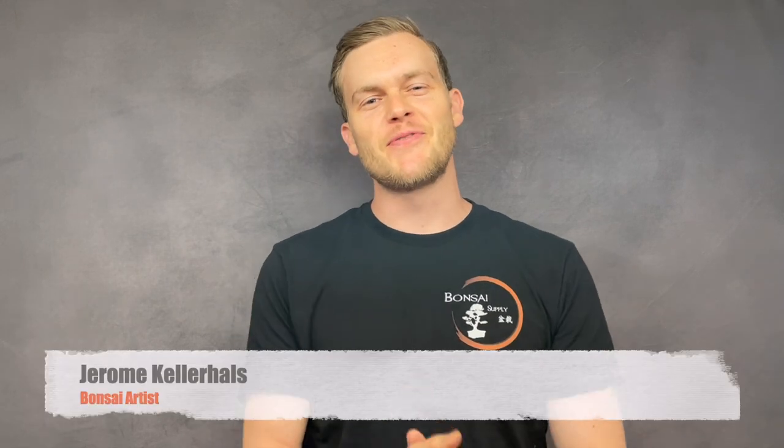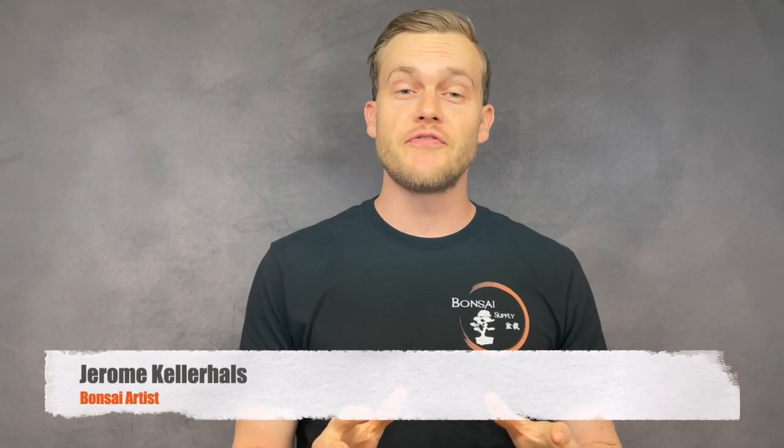Hey, what's up guys, Jerome here from the Bonsai Supply. If this is your first time coming across this channel and you like bonsai, you are in luck because that's what this channel is all about. If you're a subscriber already, thank you so much for your support and welcome back. I thought it would be fun if we covered another species in detail this week, and I chose one of my absolute favorite species for bonsai.